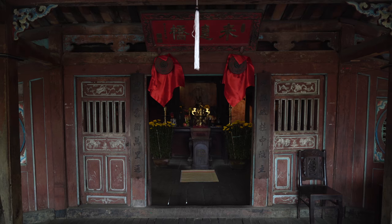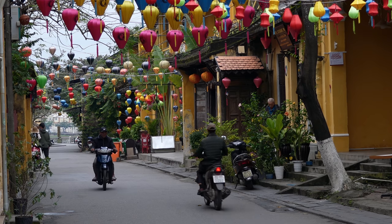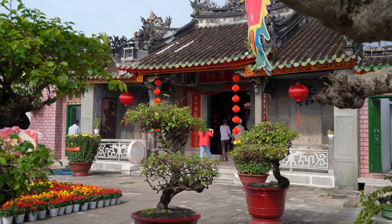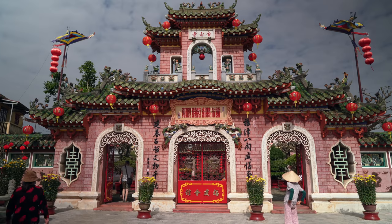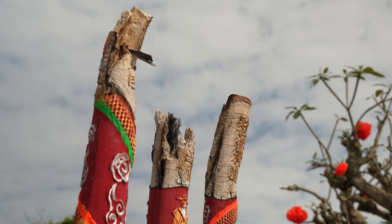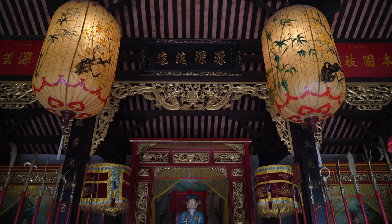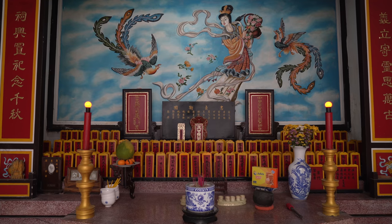The bridge even contains its own temple. From here you can stroll east down Tran Fu Street into the ancient town in search of Hoi An's Chinese and Japanese temples and pagodas. Known for their spiritual charms, mysterious beauty and sacred shrines, I spent an entire afternoon exploring the temples. Each are beautiful in their own way and are worth taking the time to visit.